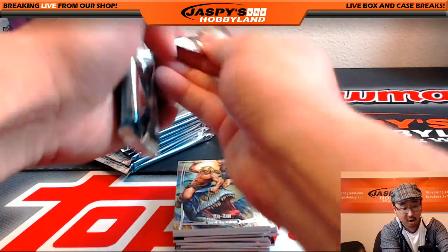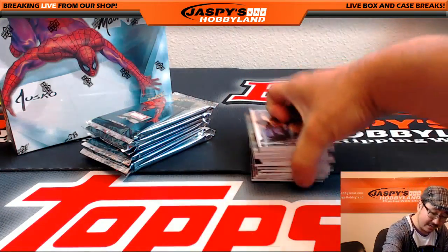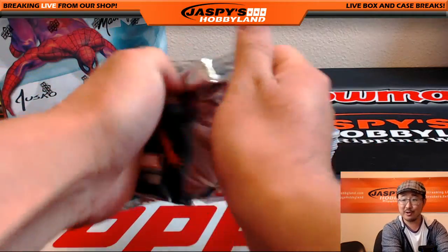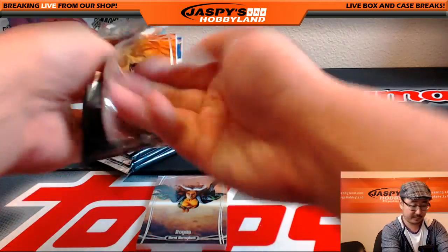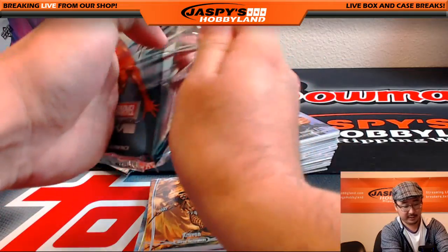Each box has a sketch card in here. And I'll be honest with you, Ted, I've not seen an autograph in a while, so maybe we're due. We've done a number of personal breaks and we've done a number of group breaks of this stuff, so let's see what we can do here.